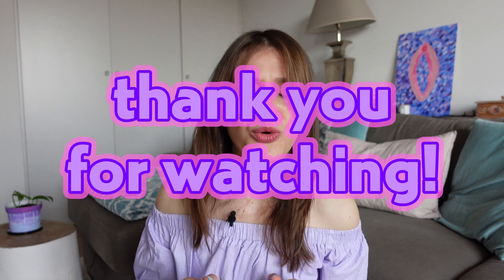Thank you for watching, my dear sex education warriors, and have a juicy sex. And I'm just gonna go have my tea party.